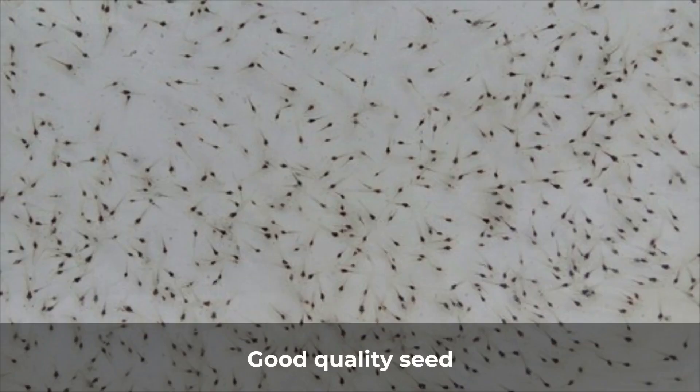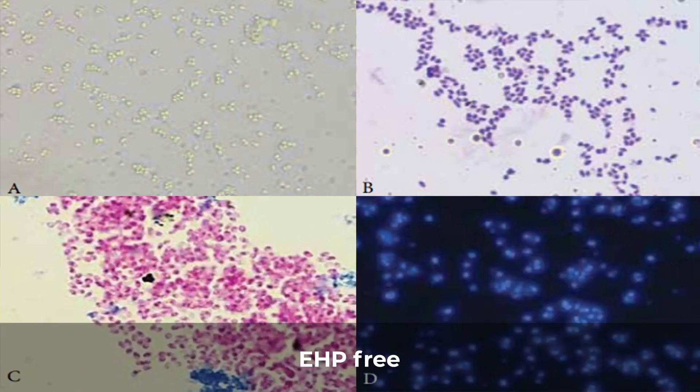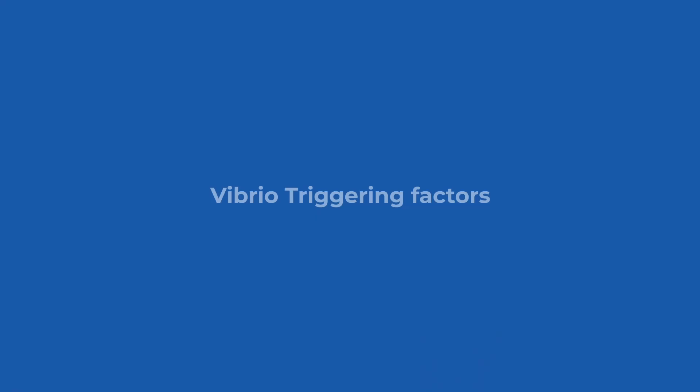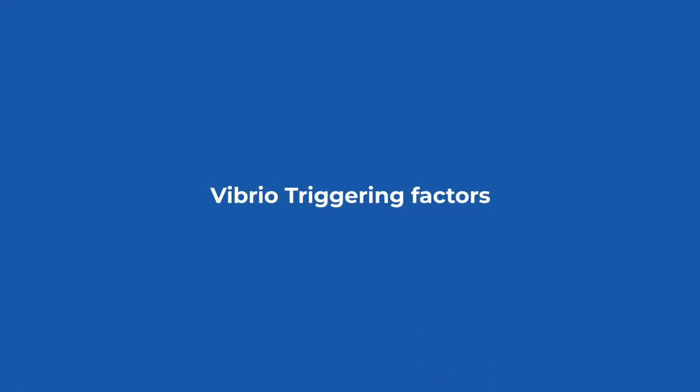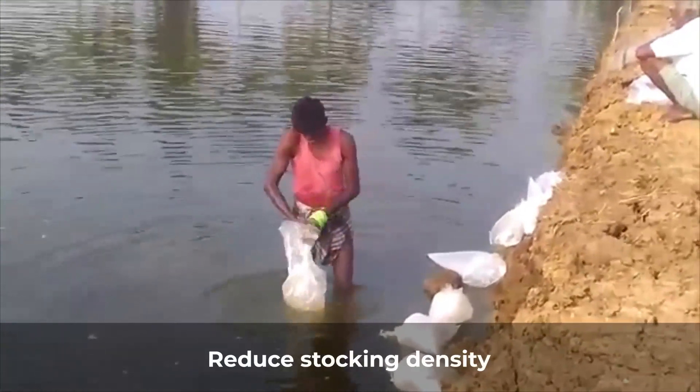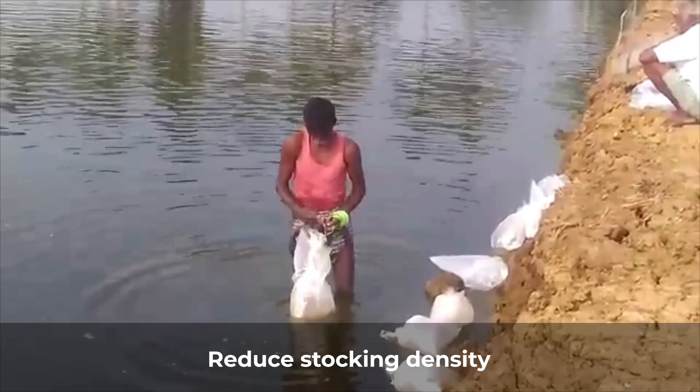Stock good quality seed that is EHP free and with less vibrio load, or stock robust EHP free nursery seeds. Control vibrio loads by managing the triggering factors — for example, high stocking density is a triggering factor; you can reduce your stocking density based on the carrying capacity of your pond.